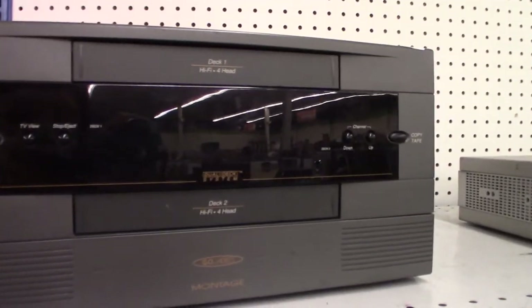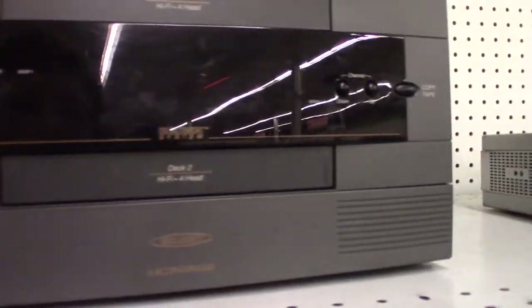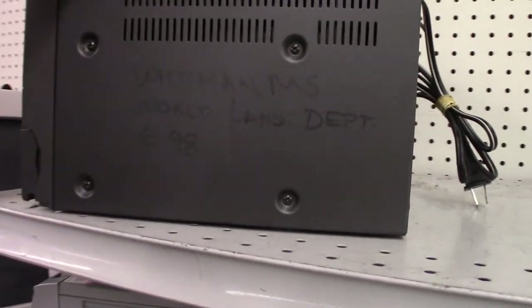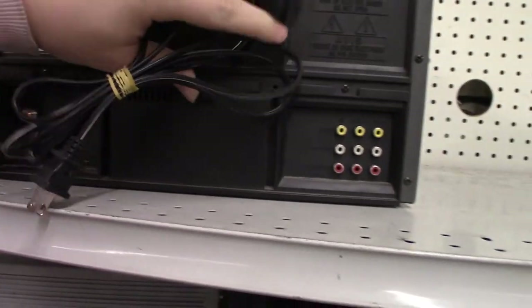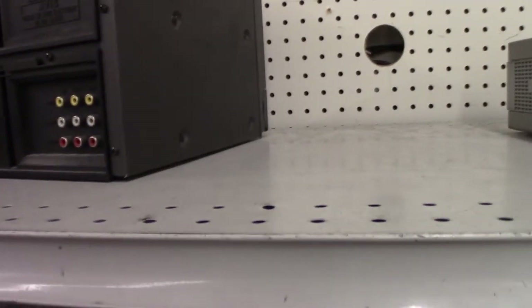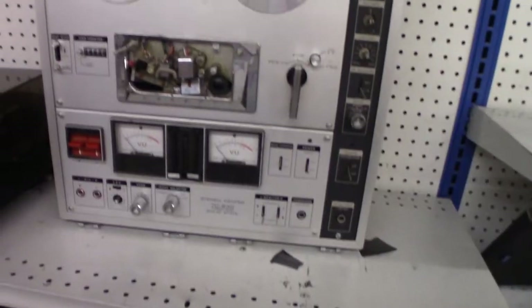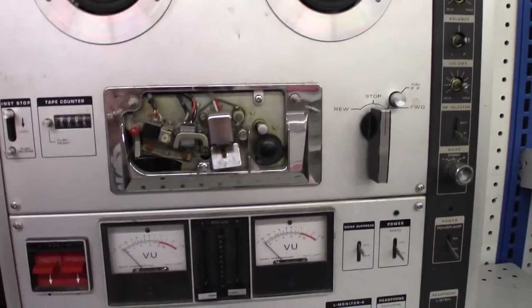Later in the 90s and 2000s it wasn't unusual to find dual deck VHS machines, but rarely over-and-under like this. They were usually side by side, or specifically designed for capturing DVDs onto VHS. But this one appears to just be two VHS decks sandwiched together — you can see where it almost looks like they literally took two VHS decks and sandwiched them. They didn't even really redesign the mold. It must have been a really early dual deck machine. It's a shame it was missing the cover for the tape head, because this was a nice looking machine at some point.